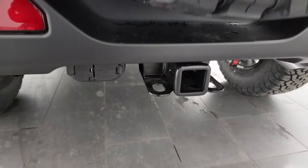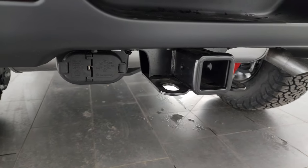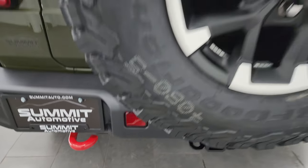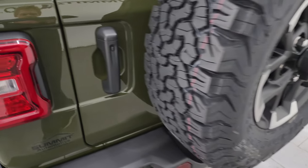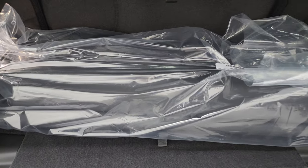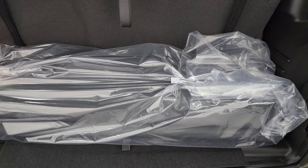This one does have a towing package with the receiver hitch, four-pin and seven-pin wiring, and you get the red tail hook back here as well. There's also a matching spare tire and wheel.